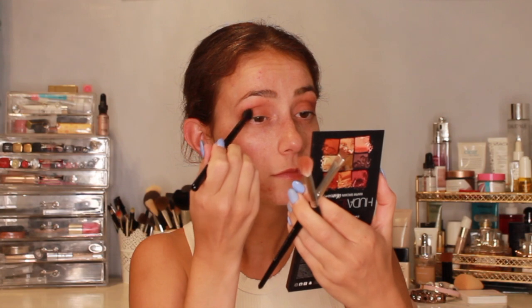I know it looks a bit off right now, but as soon as I apply mascara and eyeliner it's going to look way better. This is how I like it — you can go a little bit darker. So now I'm going to do the face.